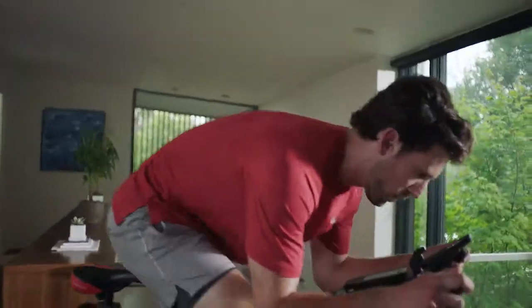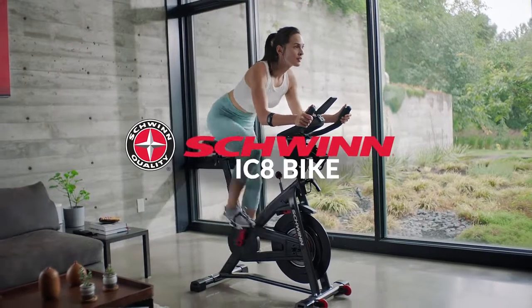Fitness was never meant to be put in a box, and neither were you. Escape the everyday with the Schwinn IC8 Bike — your ticket to a life well lived.